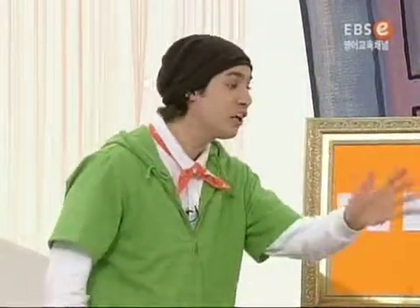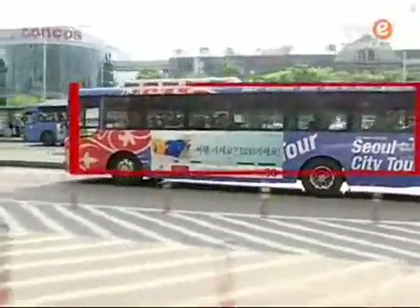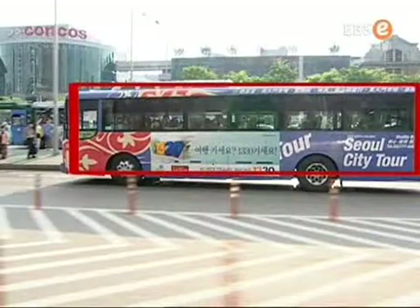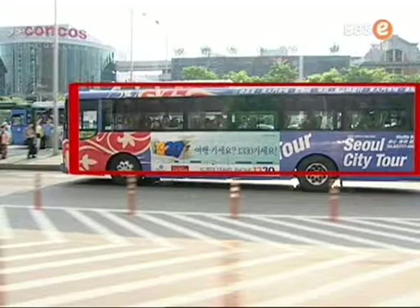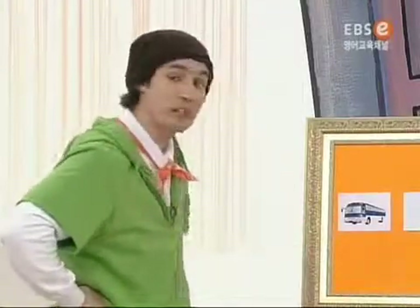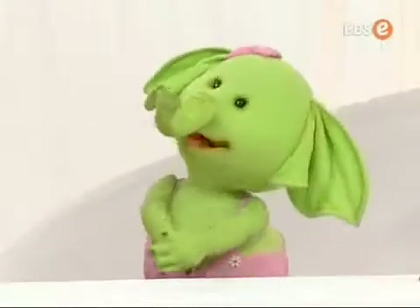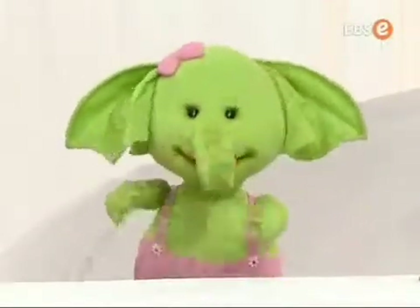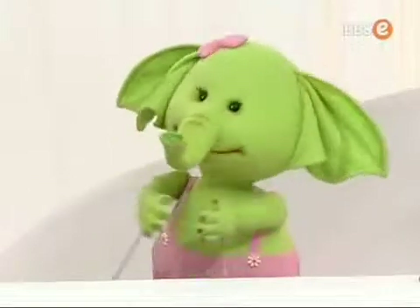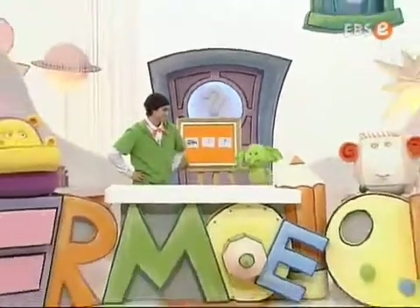Hey, Eenie, hold on, wait. Abracadabra. It's a rectangle. I can see a rectangle in the bus. It's a circle. I can see a circle in the bus, too. Wow, it's very interesting. There is a circle and a rectangle in the bus. Yes, it's very fun, isn't it? Yes, it is.